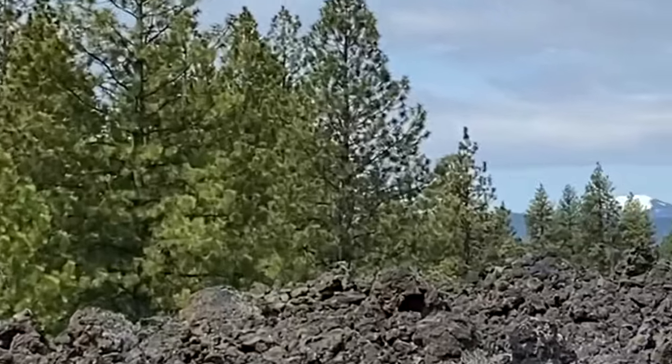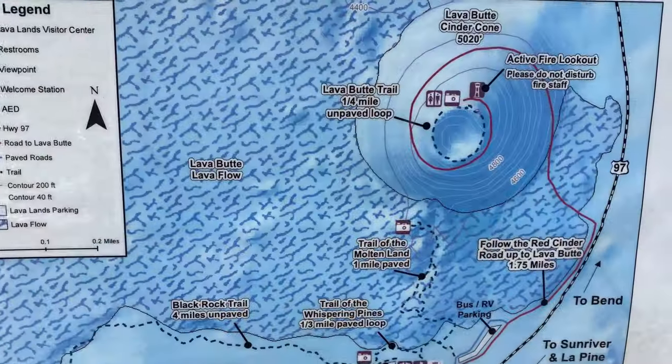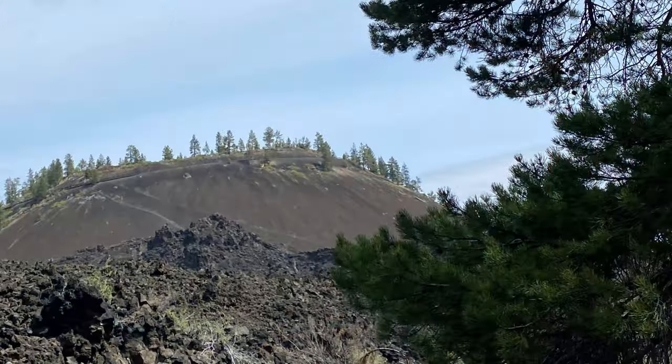It's very quiet out here — just birds. There's a variety of different trails. You can do a four-mile one, there's a six-mile one, and of course you can go to the top as well.